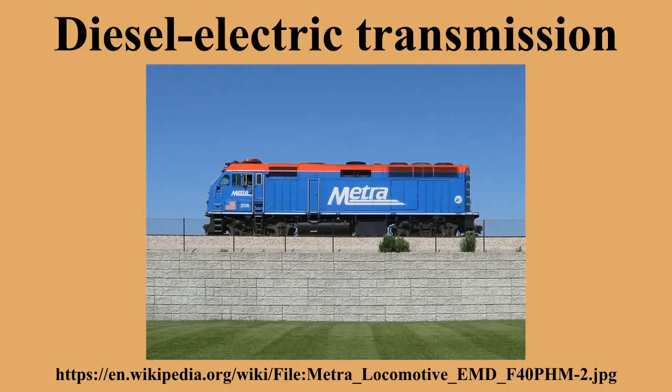Diesel-electric transmission is used on railways by diesel-electric locomotives and diesel-electric multiple units. As electric motors are able to supply full torque at zero RPM, diesel-electric systems are also used in submarines and surface ships and some land vehicles. In some high-efficiency applications, electrical energy may be stored in rechargeable batteries, in which case these vehicles can be considered as a class of hybrid electric vehicle.